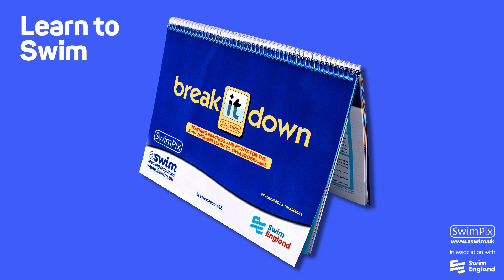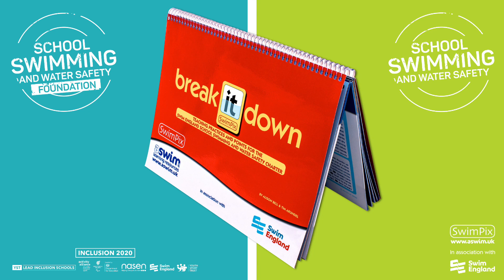We have also written and illustrated two books that break down swimming strokes and skills. This one is for Swim England's Learn to Swim programme. This book is for the Swim England School Swimming and Water Safety Charter. Both break-it-down books help lesson planning and can be used independently or alongside Swim Picks cards.